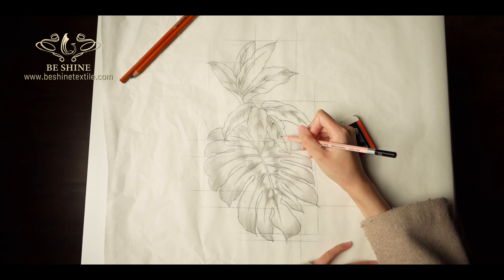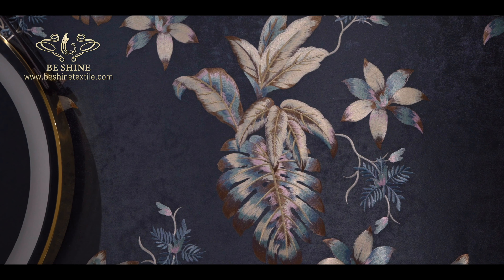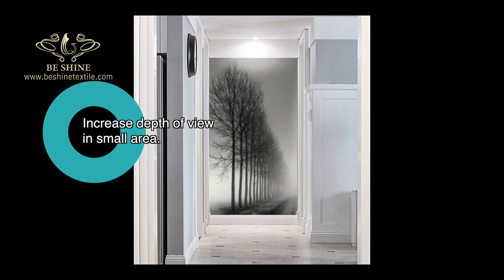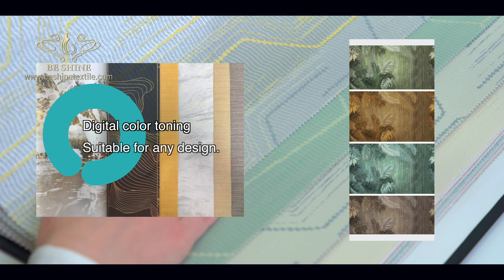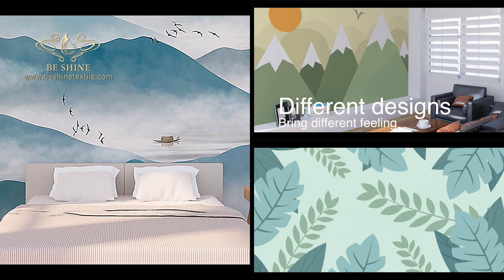The designer can create any custom pattern on our wall fabrics. Increased depth of view in small areas. Digital color toning suitable for any design. Multiple designs adapt to different environments.